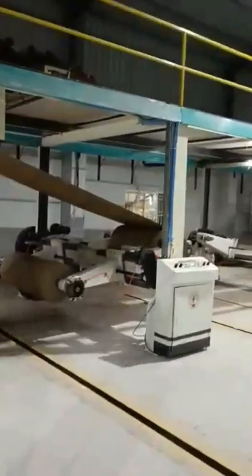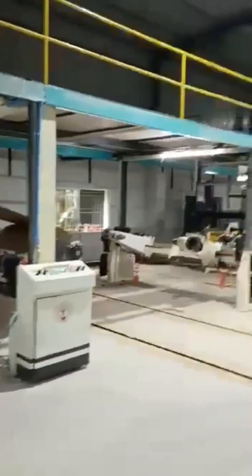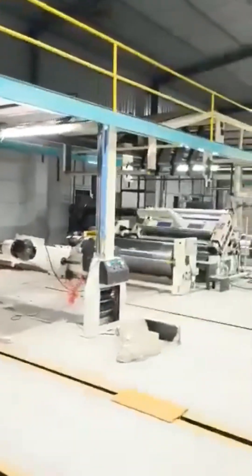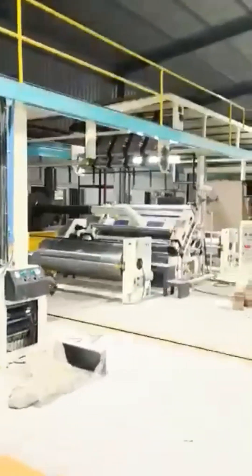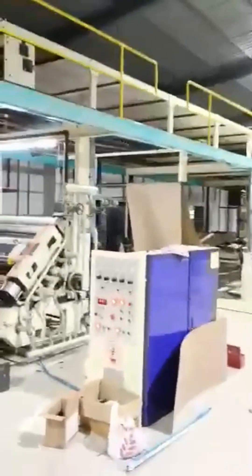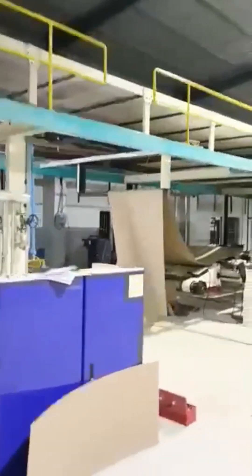Finally, the boards are trimmed, cut to size, and stacked, ready for box-making operations. This automated, high-efficiency plant minimizes waste, boosts productivity, and delivers perfectly finished boards, revolutionizing large-scale packaging manufacturing.